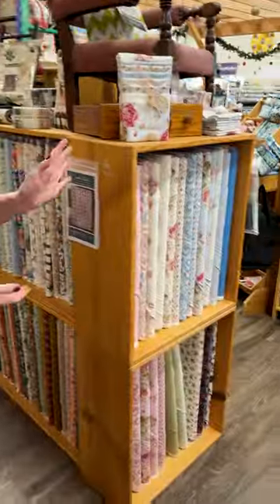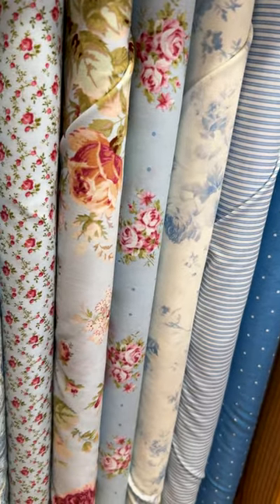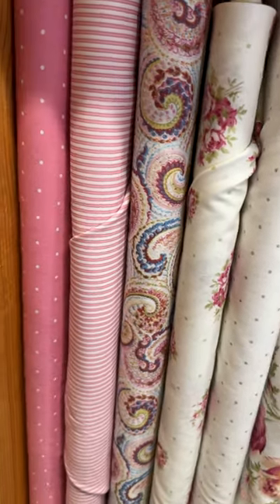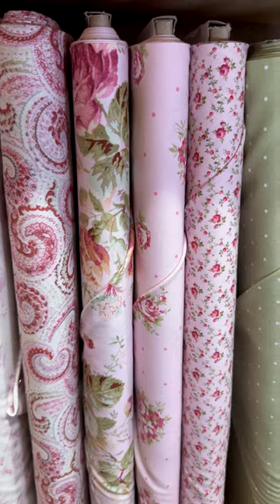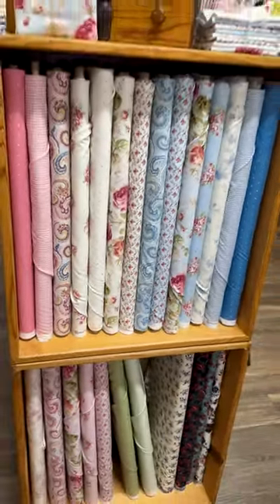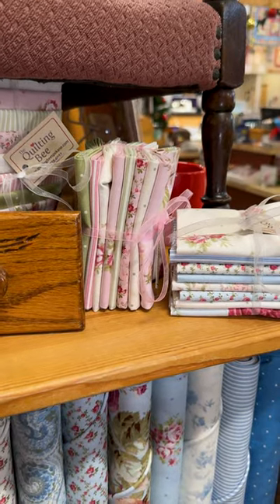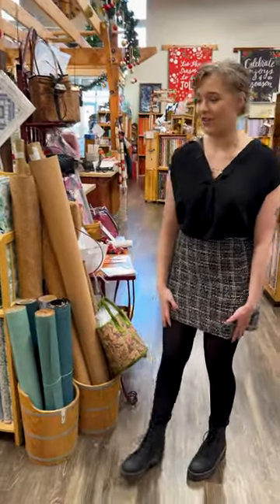Moving to this end cap right over here, we've got French Roses from Clothworks. It's more of a traditional style of floral, very feminine, with soft blues and pinks, little greens mixed in with the roses, and some cute little polka dots and stripes. All of these small little florals are just very feminine and pretty. We have a couple of fat quarter bundles of this one — one more with the blues, and one that has more of the greens and pinks. Very beautiful, very classic collection.